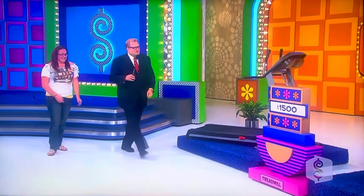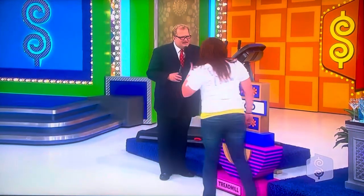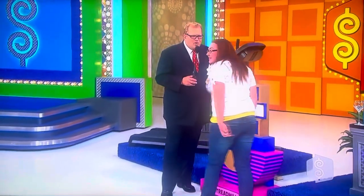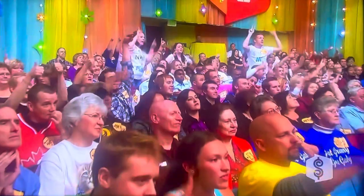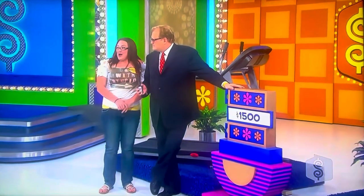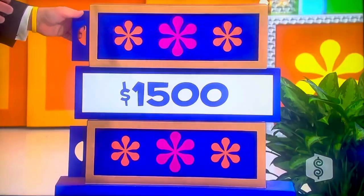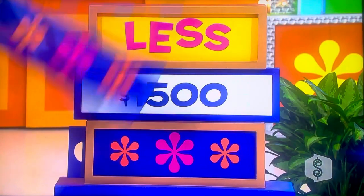Here's how you're going to do it — come on over here. We have a price here of $1,500 for this treadmill. You tell me if the actual retail price is more or less than $1,500. More, she says. No.